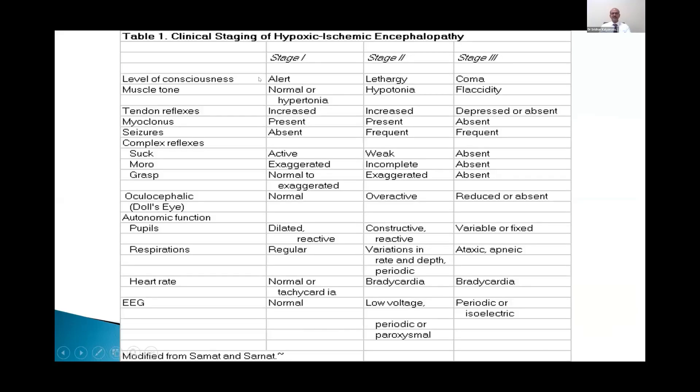The Sarnat and Sarnat classification includes stage 1 — hyper-alert with sympathetic overactivity; stage 2 — hyporesponsive and hypotonic with parasympathetic overactivity, bradycardia and so on; and stage 3 — comatose. Seizures happen in stage 2 and may be persistent in stage 3, but if the baby becomes comatose with very low tone, you may have electrical seizures without clinical manifestation.